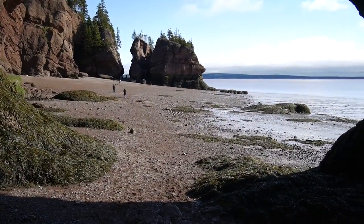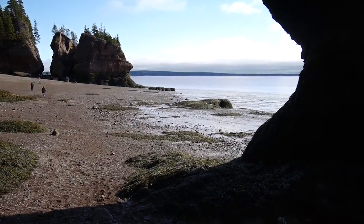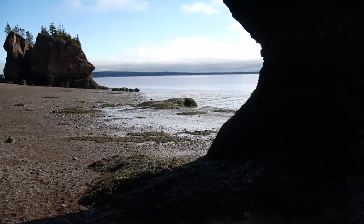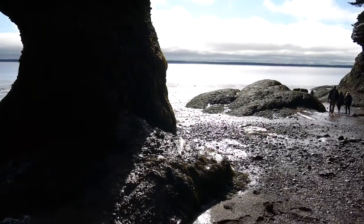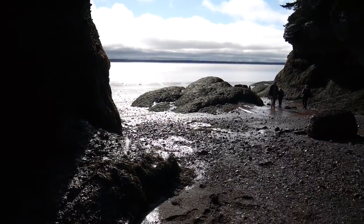So at this point on our beach walk, we're two minutes past low tide. We've got about three hours from this point to get off the beach.